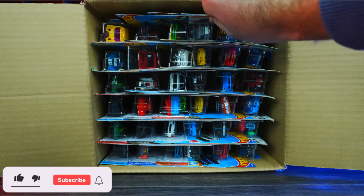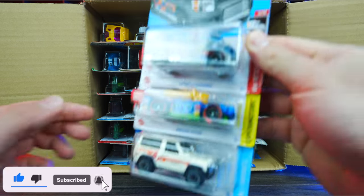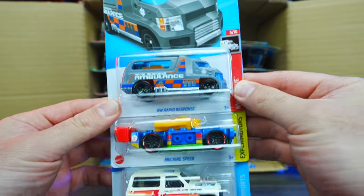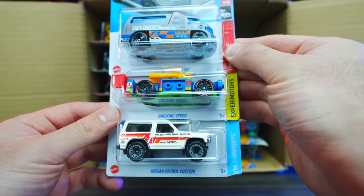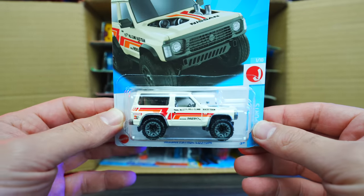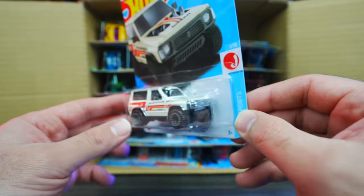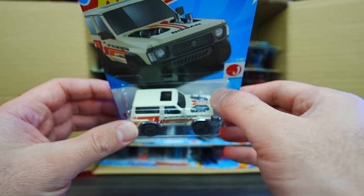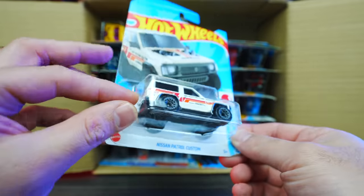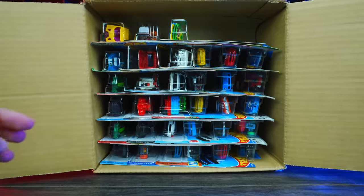We'll start right at the top and pull out our first cars for the 2023 A-Case. The first ones are the HW Rapid Response. We got Brickin' Speed, and we've got the Nissan Patrol Custom. This looks to be a brand new casting — very, very cool. It's got a wide body look and an exposed engine on the front. We've got a card that's maybe slightly ripped here as well, but no big deal.